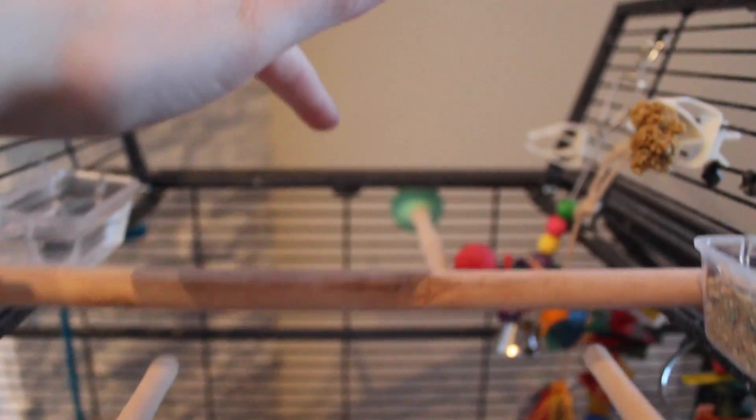There are some extra perches that are blue, yellow, and green, and then some more toys, treat holders, and a water dish.